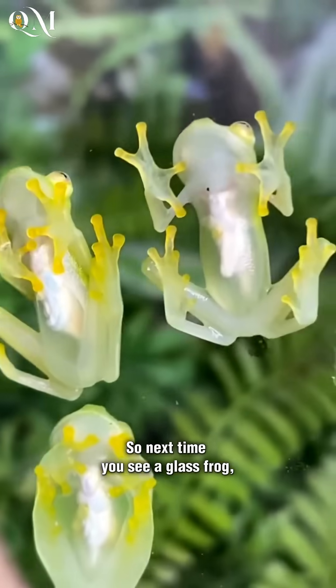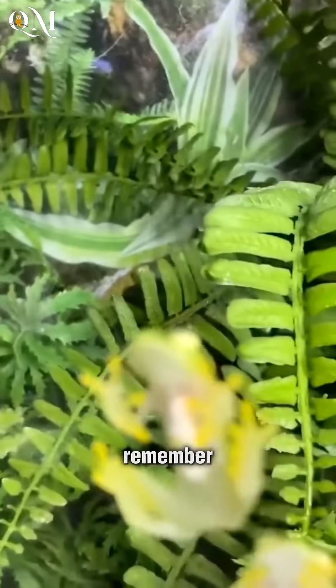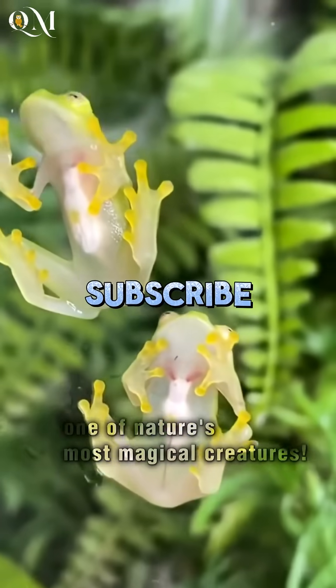So next time you see a glass frog, remember — you're witnessing one of nature's most magical creatures.